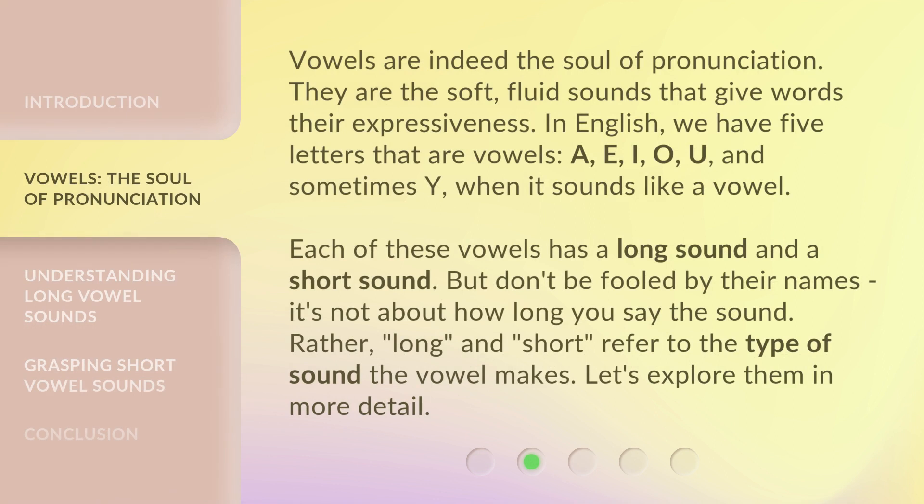Vowels are indeed the soul of pronunciation. They are the soft, fluid sounds that give words their expressiveness. In English, we have five letters that are vowels: A, E, I, O, U — and sometimes Y, when it sounds like a vowel.